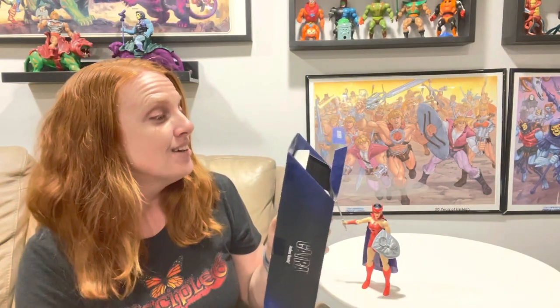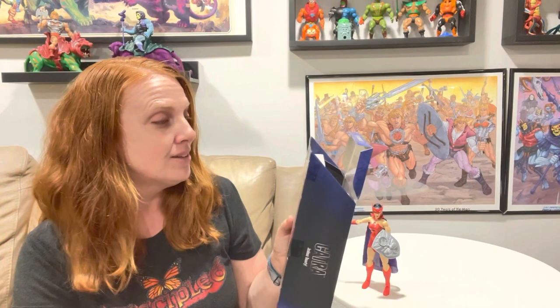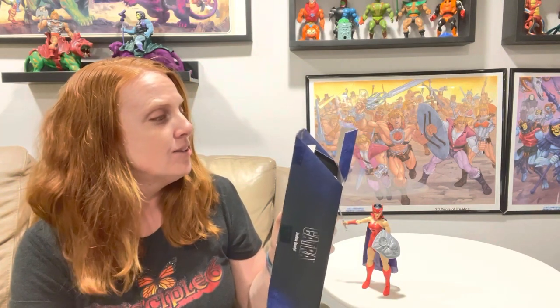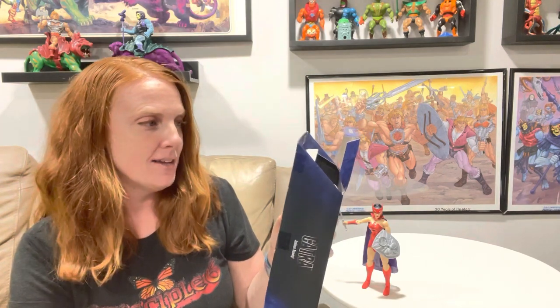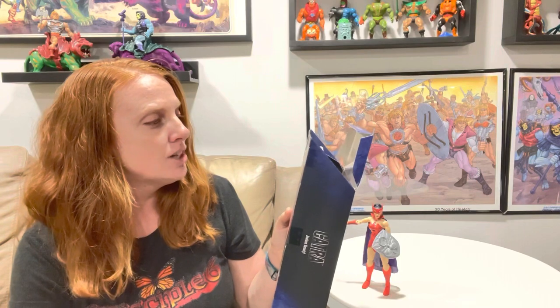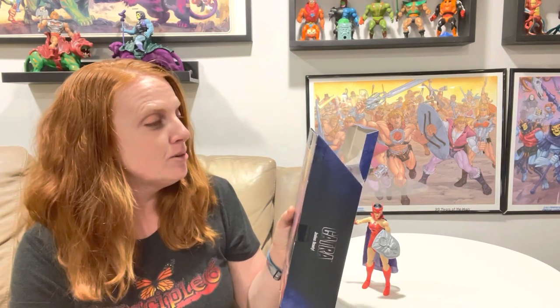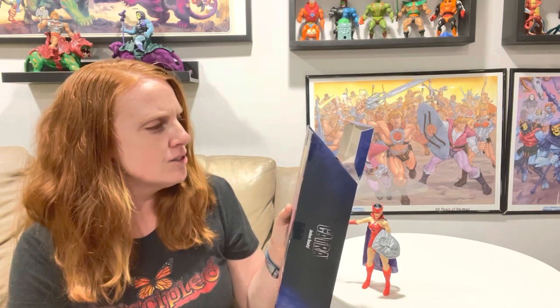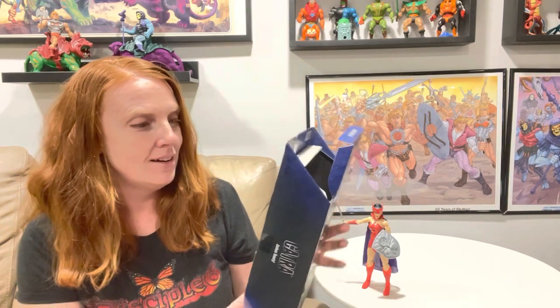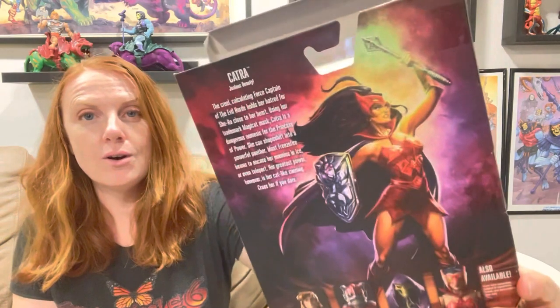Her scepter is just beautiful. Her little bio says: 'Catra - Jealous Beauty. The cruel, calculating Force Captain of the Evil Horde holds her hatred for Shira close to her heart. Using her trademark magic hat mask, Catra is a dangerous nemesis for the Princess of Power. She can shape-shift into a powerful panther, blast freeze fire beams to encase her enemies in ice, or even teleport.'